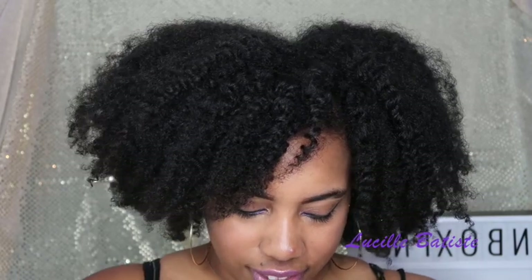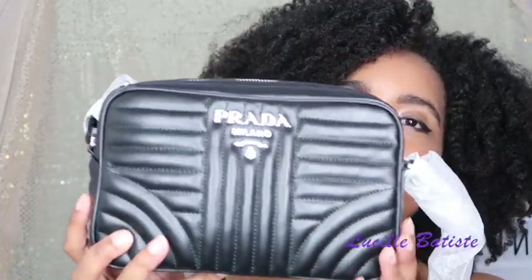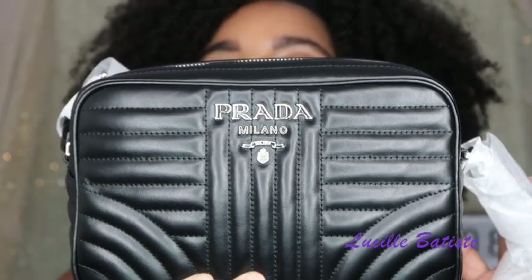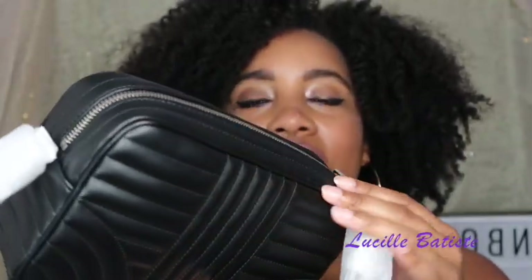This is the Bandolera soft calf crossbody bag, and you guys are about to see — this is a beautiful bag. Yes, yes, yes — this is quilted soft calf leather.